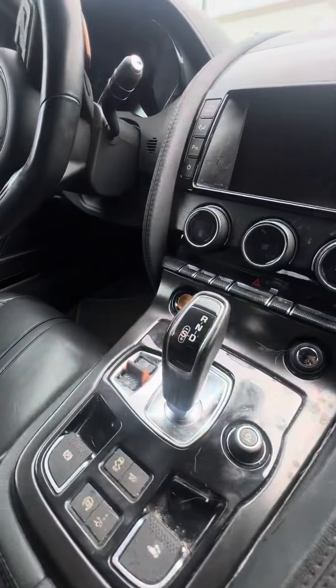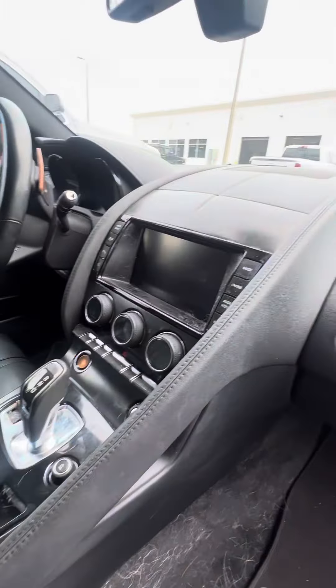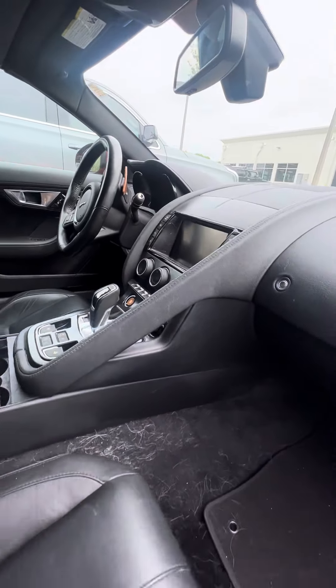Touch screen, push to start. This vehicle is getting ready to go through our detail department, but I want to give you an opportunity to see it.